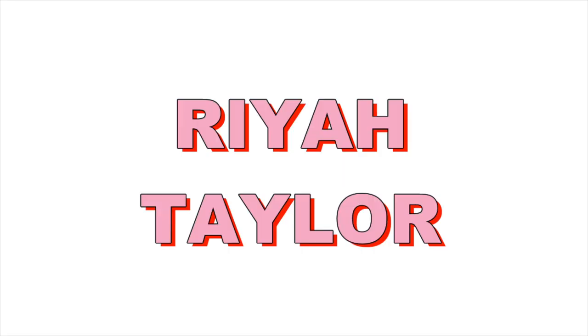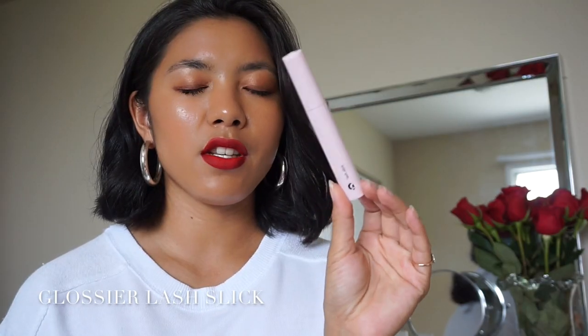First things first: Glossier Lash Slick. I find myself wanting to say 'Slick Lash.' I had a lot of people asking me questions about this product. I wasn't able to give a full review because when it launched, I was in the stages of getting my lash extensions removed, and it took a little longer than expected. I figured I would just give it a mention here now that all my eyelash extensions are removed.